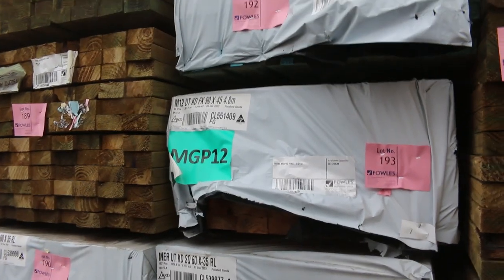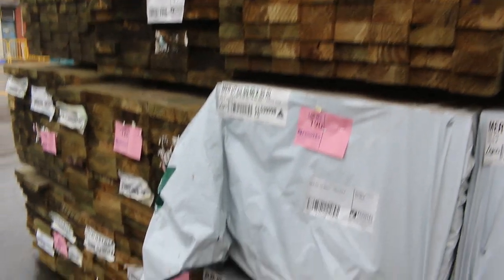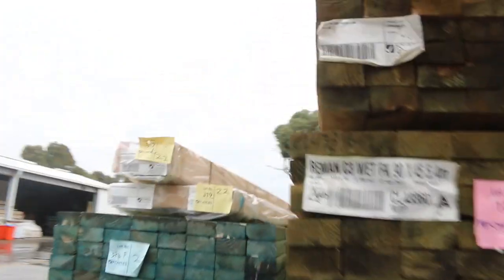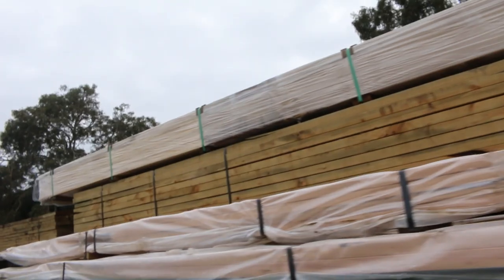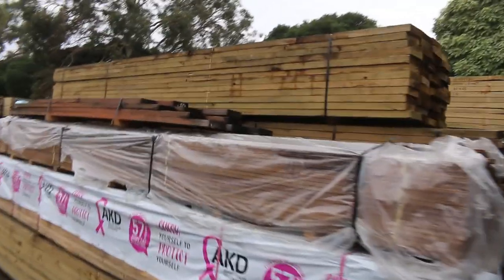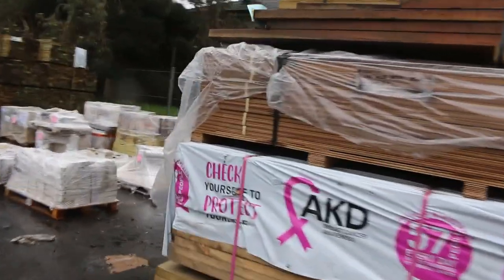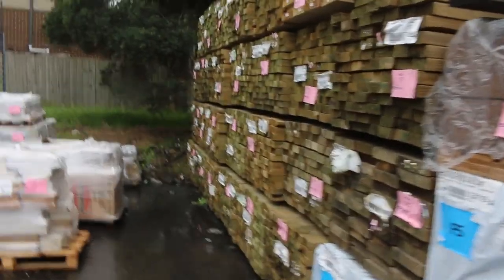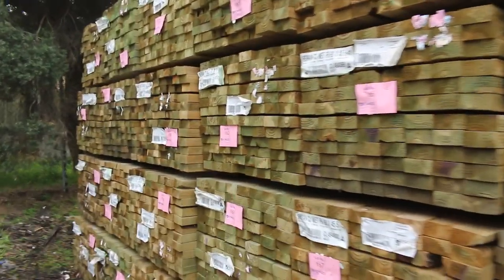A bit of 120x35 termite treated material, some 60x35 battens, more packs of long length treated pine — it's a good mix of product in the middle of the yard. Making our way down, there's more framing pine and lots more treated pine. There's a whole bay of 90x45 treated pine with a couple of packs of 190 thrown in amongst it.